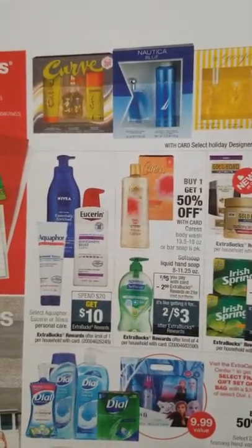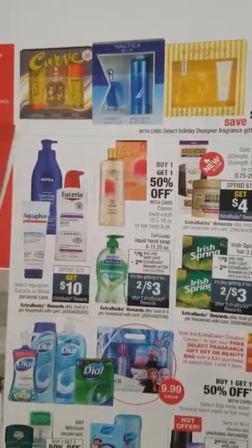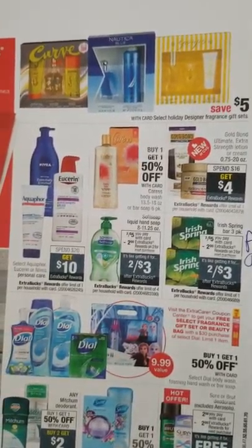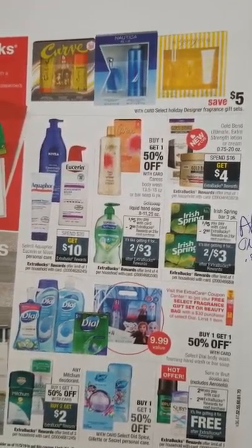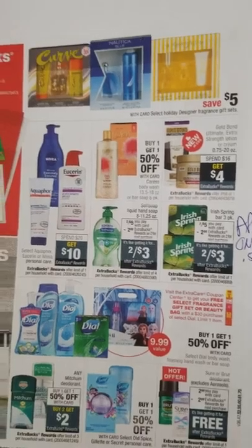Over here are designer gift sets and fragrances — use your fragrance coupons, and be on the lookout for more because there are usually coupons coming out during the Christmas season from Coupons.com and other outlets. There's an automatic $5 savings this week. On SavingStar.com I think it's spend $29 get $5 back.